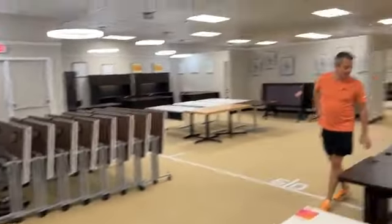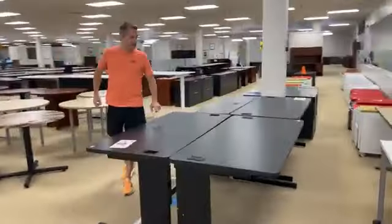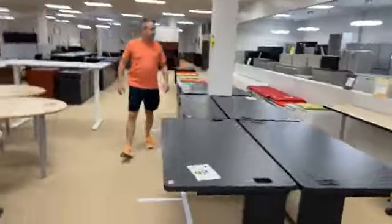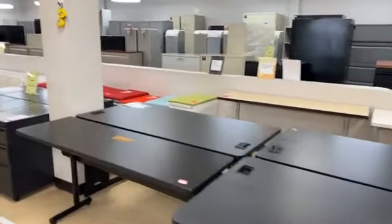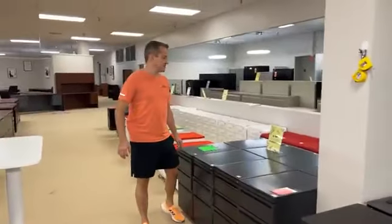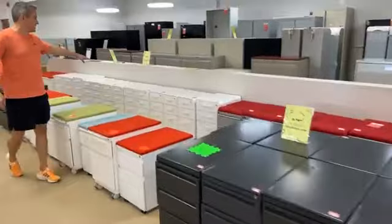Next, we have a few of these left — these are the 24-inch deep $49 black tables. This one looks like it's 30, so they're going to be various sizes.